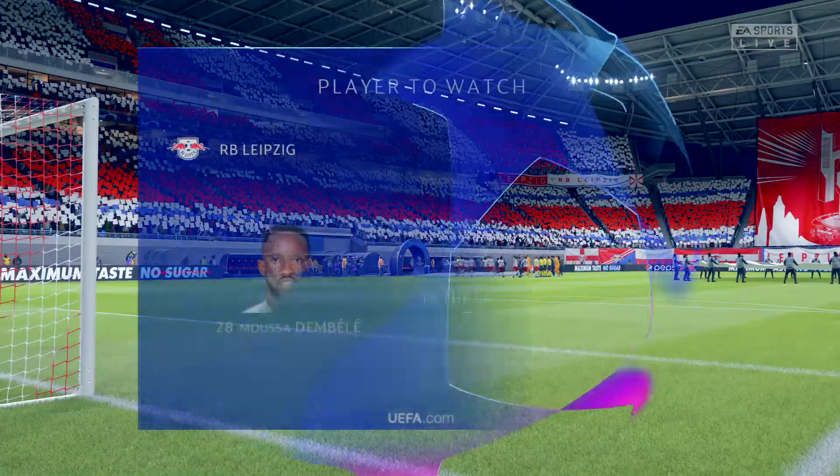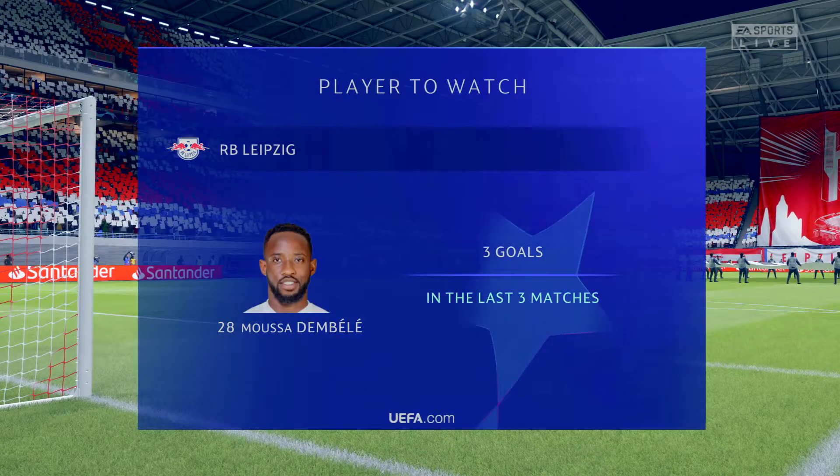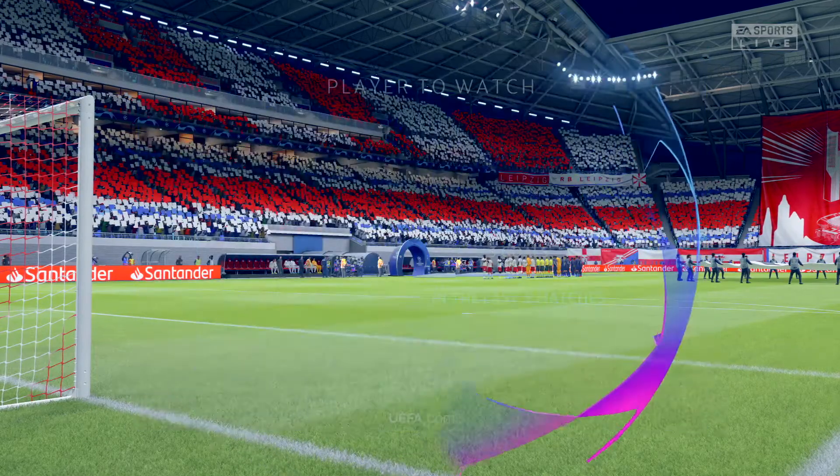Down to the last 16 teams, the cream normally starts to rise to the top at this stage. Big teams will start to show their hands, but I'm sure there'll still be a few upsets.